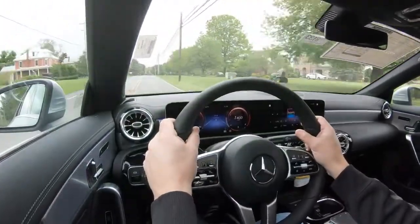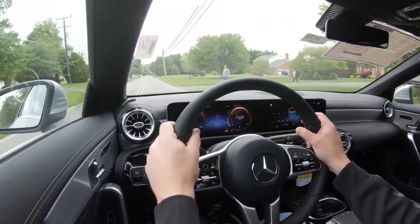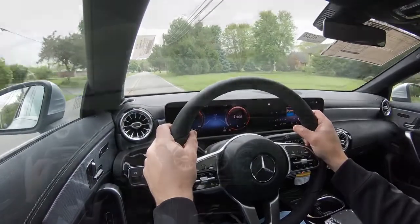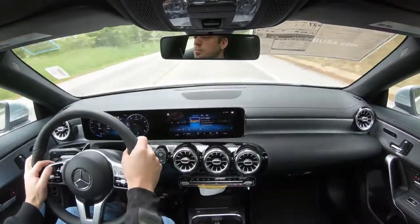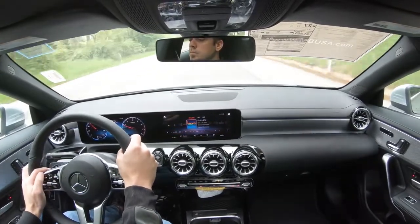Rain-sensing windshield wipers come standard — when the CLA detects any mist or rainfall, it will automatically turn on the wipers. A head-up display is available for $1,100, projecting your speed and the speed limit onto your windshield for better visibility. That about rounds up the performance segment of this review.